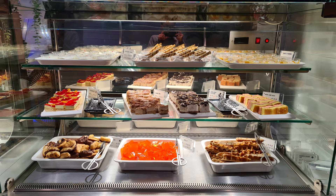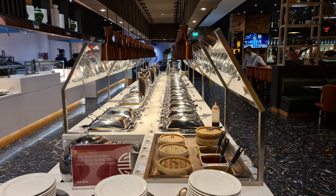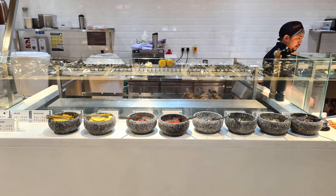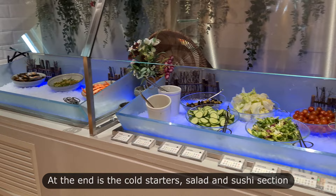This is their Chinese section where there's a mixture of starters and mains. Here I'm looking at the Indian section; on the left is the barbecue grill and the teppanyaki area. And at the end it's the cold starters, salad, and sushi section.